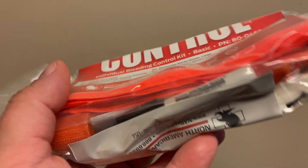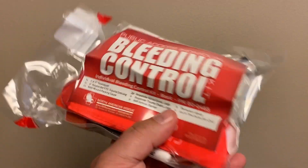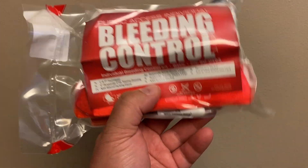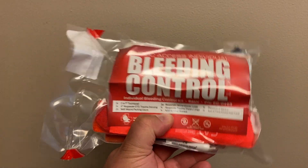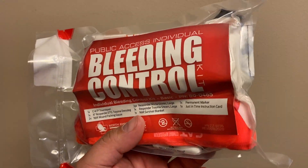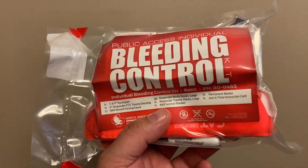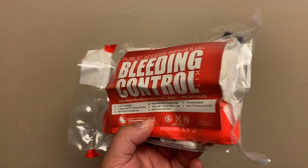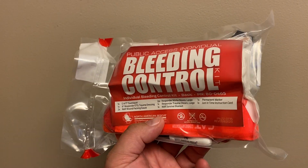I would strongly recommend training with any of this kind of stuff, because that's going to up the value of this a hundredfold. If you actually know how to use the stuff in here and learn the processes to assess the situation and apply the proper bleeding control — that makes all the difference.